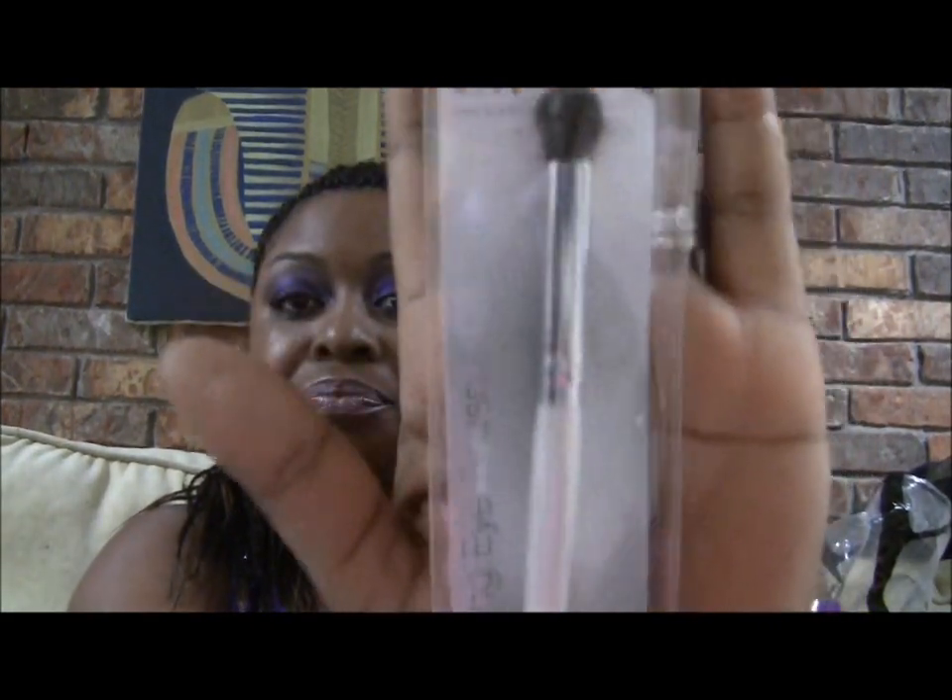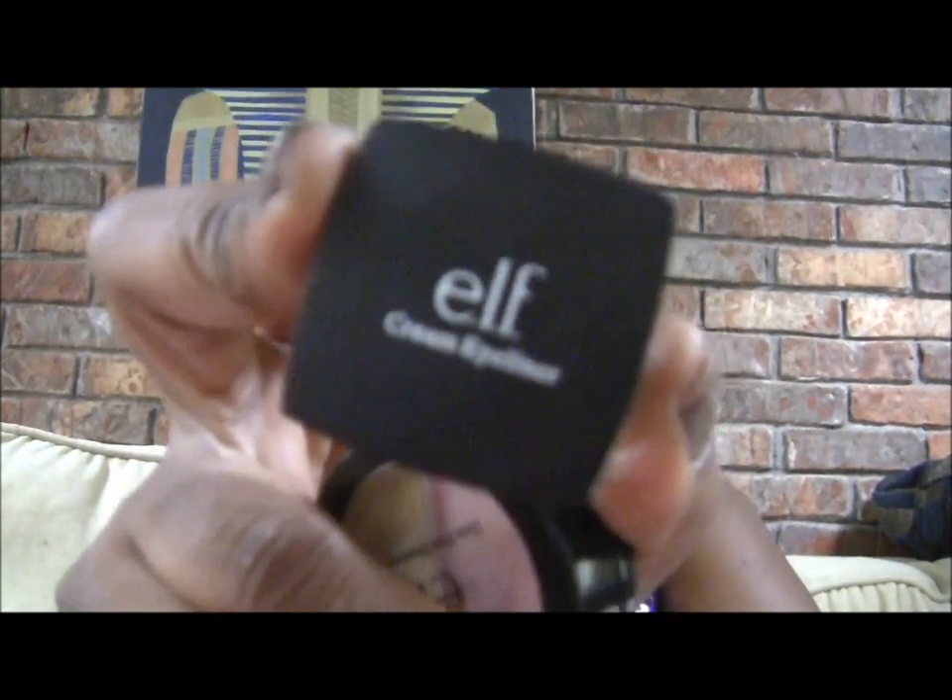The first thing I got — I did get a couple of these — I got some ELF blending eye brushes. And then I got an ELF cream eyeliner which I've been using, and this one is in black.